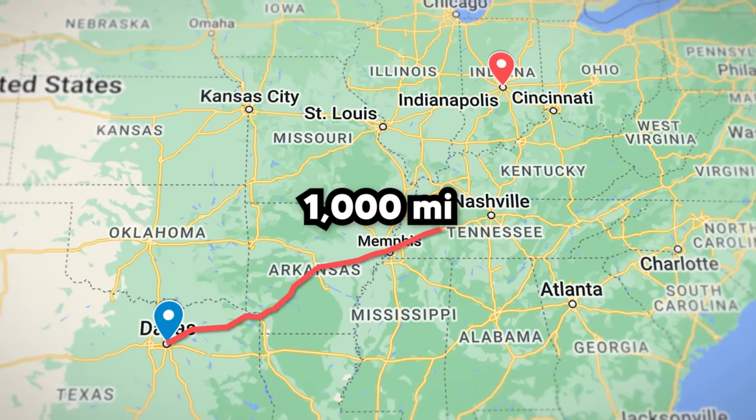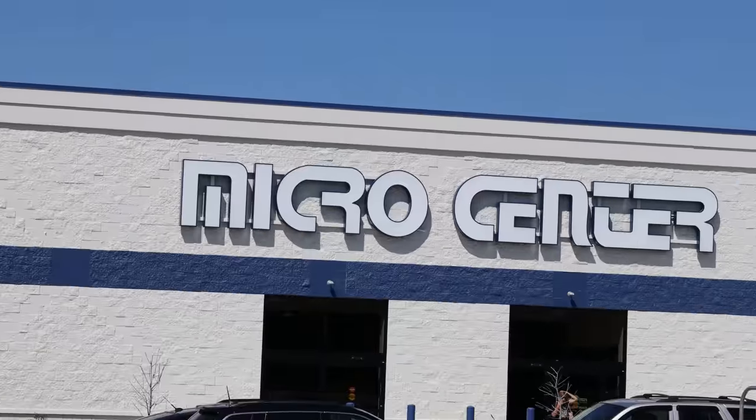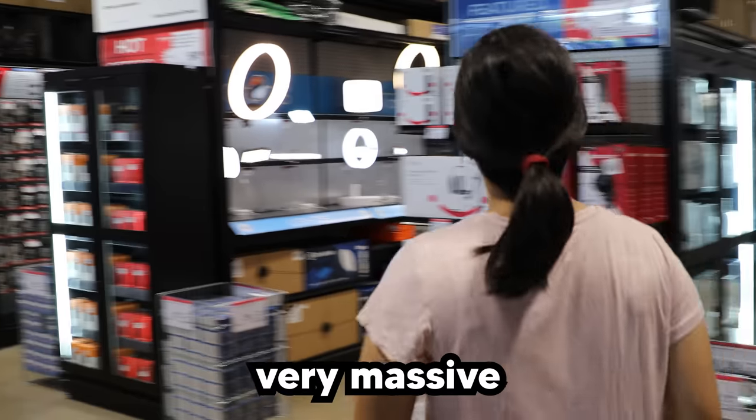We traveled over a thousand miles to check out the brand new Micro Center in Indianapolis. After stepping inside, we picked up a basket and headed straight for the keyboard aisle — a very massive keyboard aisle.